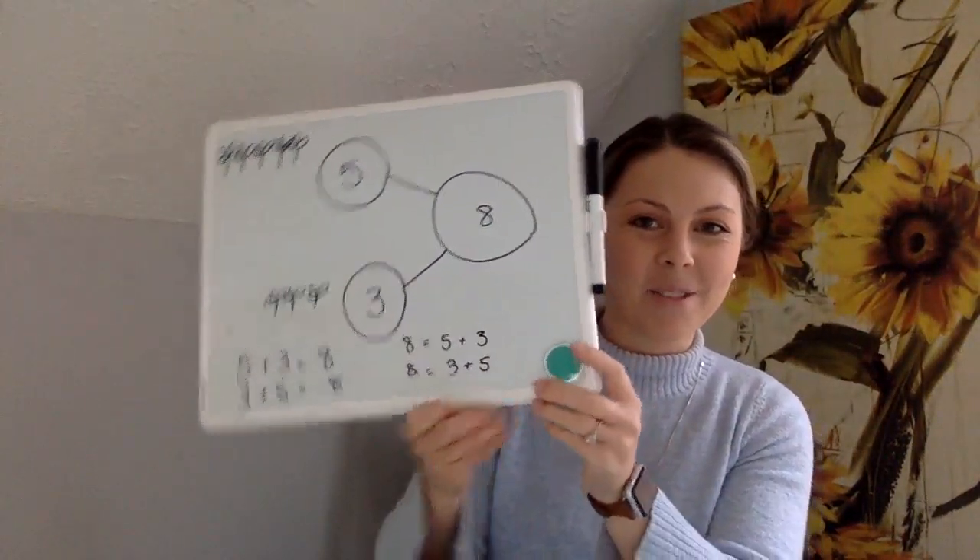I want you to do that for my number sentence. And then as a little bonus, you can make up your own number story and solve it yourself — make a number bond, a number sentence, and a picture. Or if you have a brother or sister at home, they could make you a number story and you could fill in all the parts. All right friends, I hope you have a great morning. Let me know if you have any questions. Bye!